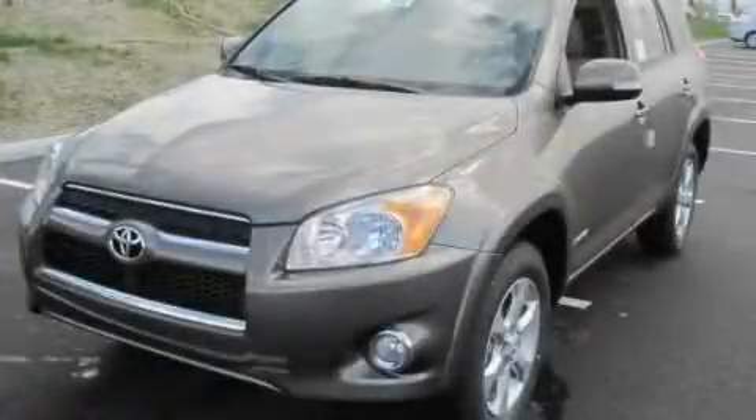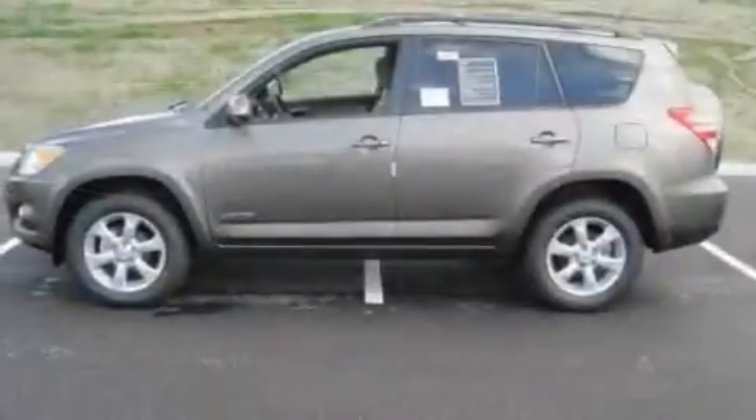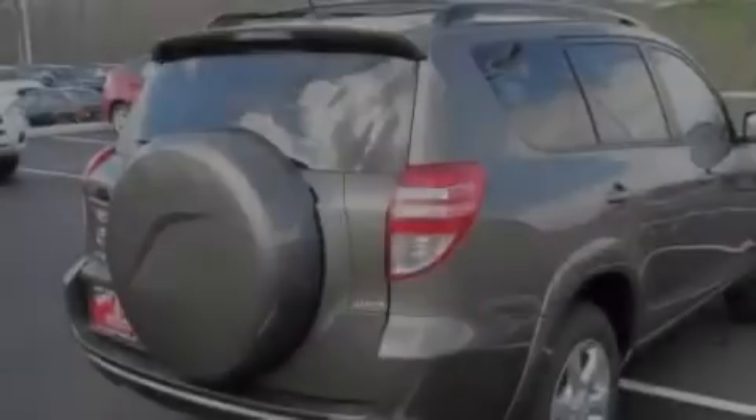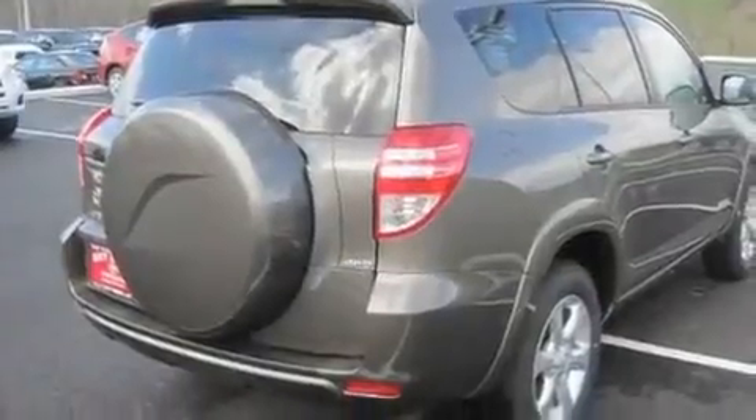This is a brand new 2011 Toyota RAV4. Plenty of space for what you need. It has a 2.5 liter 4-cylinder engine, an automatic transmission, and 4-wheel drive.